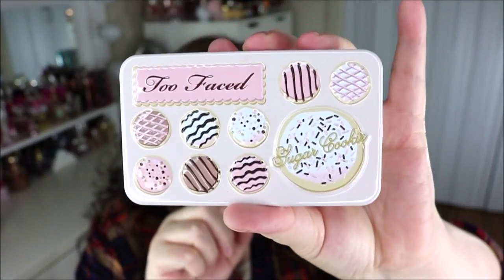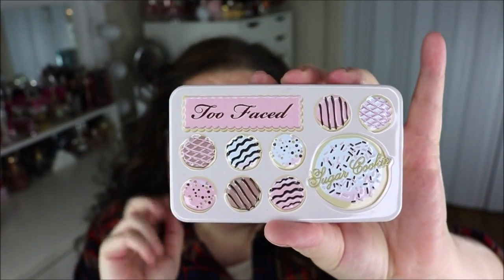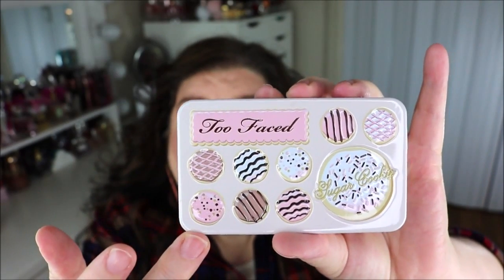I've been loving a couple of eyeshadow palettes, and this one in particular because it's great for travel — you can stick it in your purse for touch-ups or bring it along for the holiday season if you want something very travel-friendly. This is my Too Faced Sugar Cookie eyeshadow palette. It's very small, lightweight, and compact, has a mirror, and it's what I'm wearing today. Too Faced always has such cute packaging.